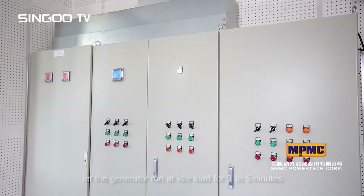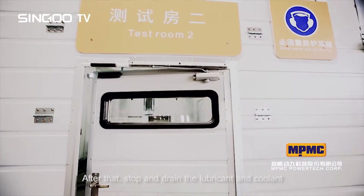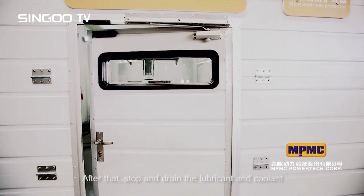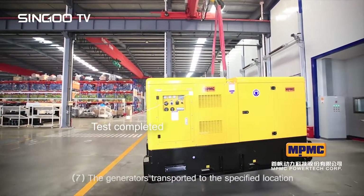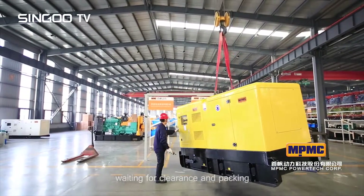Step six: if the product is qualified, gradually unload the entire load, let the generator run at idle for three to five minutes, then stop and drain the lubricant and coolant. Step seven: the generator is transported to a specific location waiting for clearance and packing.